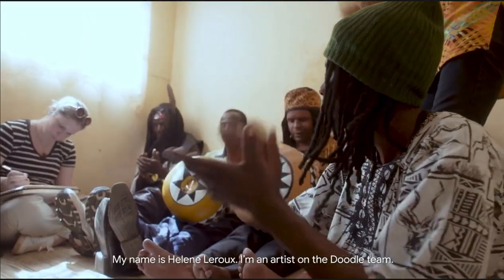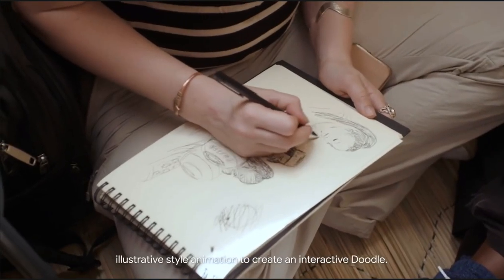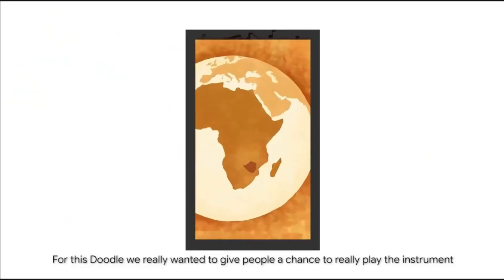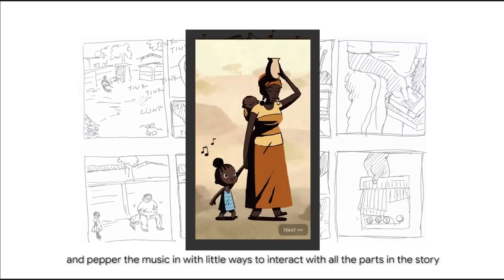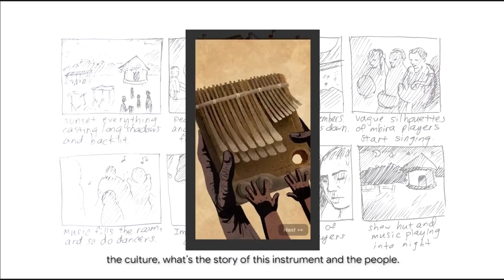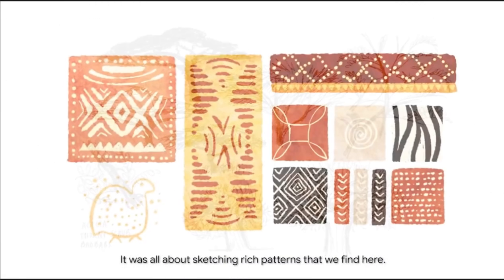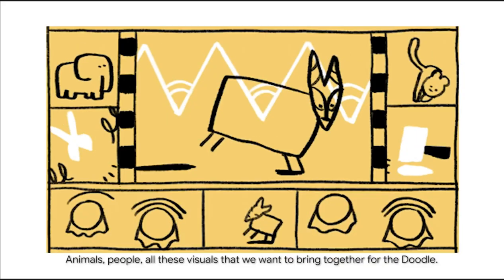My name is Helen Leroux. I am an artist on the Doodle team. I'm in charge of finding the style — illustrative style, animation — to create an interactive Doodle. For this Doodle, we really wanted to give people a chance to play the instrument and weave the music in with little ways to interact with all parts of the story, making more of a narrative: how it's used, the culture, what's the story of this instrument and the people. It was all about sketching rich patterns that we find here — animals, people — all these visuals that we want to bring together for the Doodle.